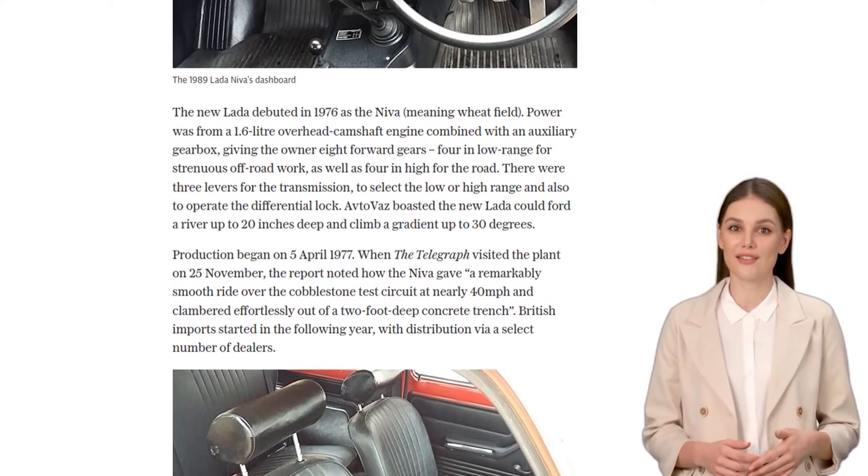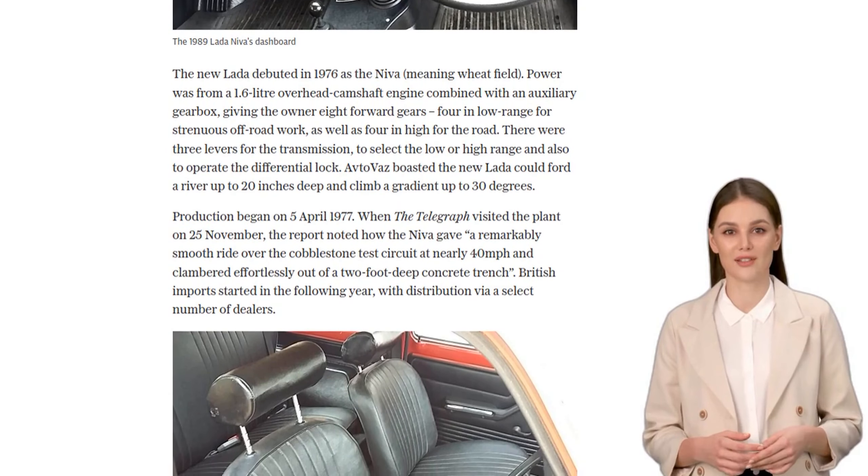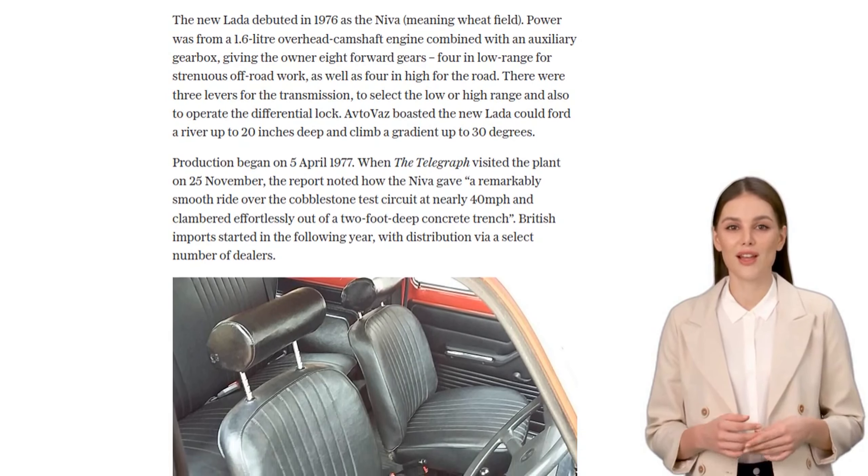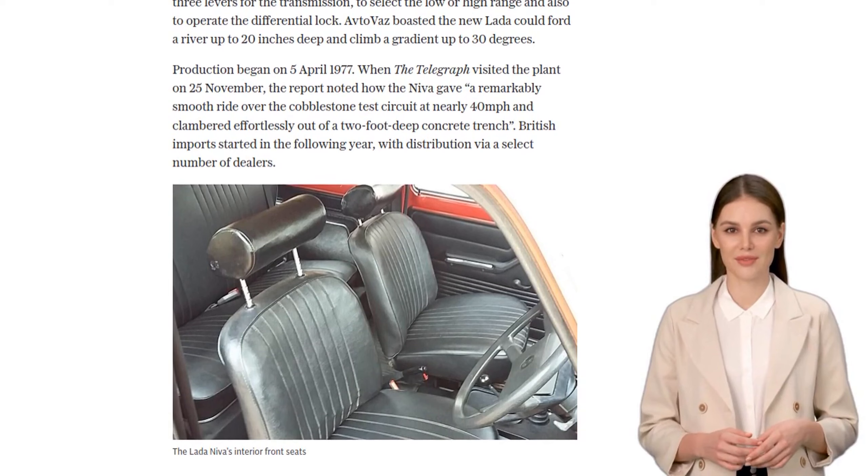And let me tell you, this baby could handle it all. Autovaz, the manufacturer, claimed it could ford a river up to 20 inches deep and climb a gradient of up to 30 degrees. Impressive, right?